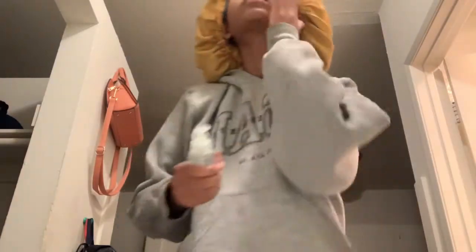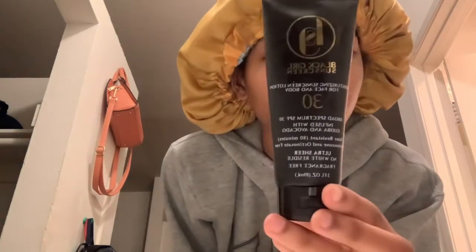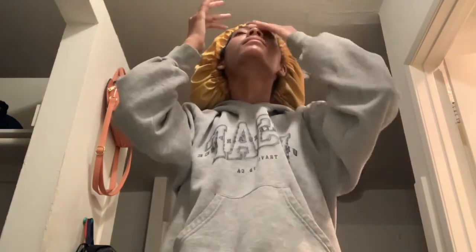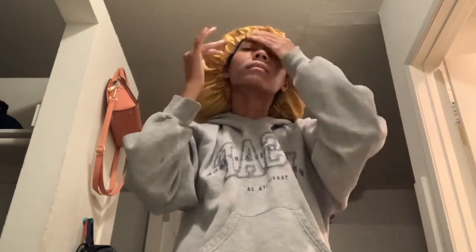Now I'm using this Peter Thomas Roth hyaluronic acid serum that I got for free at work from a lady who works for Peter Thomas Roth — she gave me a full-size sample to try, so why not. And now I'm using my Black Girl Sunscreen SPF 30. This stuff is amazing, I love this sunscreen so much. This is pretty much going to be the only sunscreen I ever use for the rest of my life.